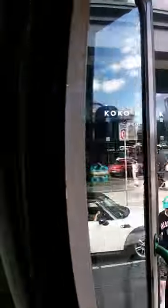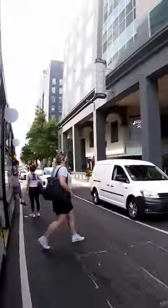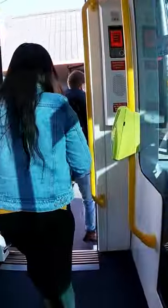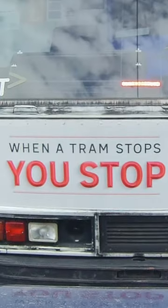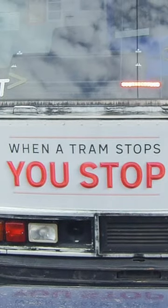If you're a passenger alighting at one of these stops, always check for traffic before exiting the tram. I know you shouldn't have to, but I've seen so many people almost get hit in this situation. While it is entirely the responsibility of motorists to do the right thing here, if they don't, it's best to be alive so you can shake your fist at them.